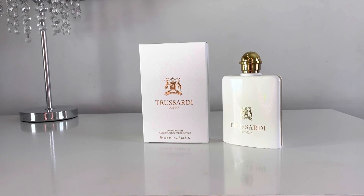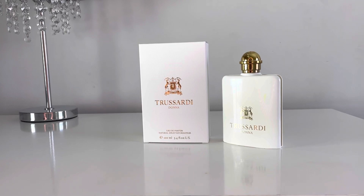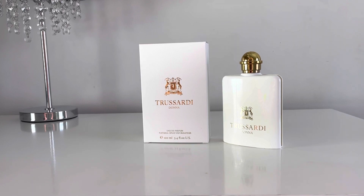I would recommend this as a blind buy — please get yourself a bottle. You can get it online. I'm not sure which physical store sells this fragrance, but when you type in Trussardi Donna it will give you different websites where you can purchase it.